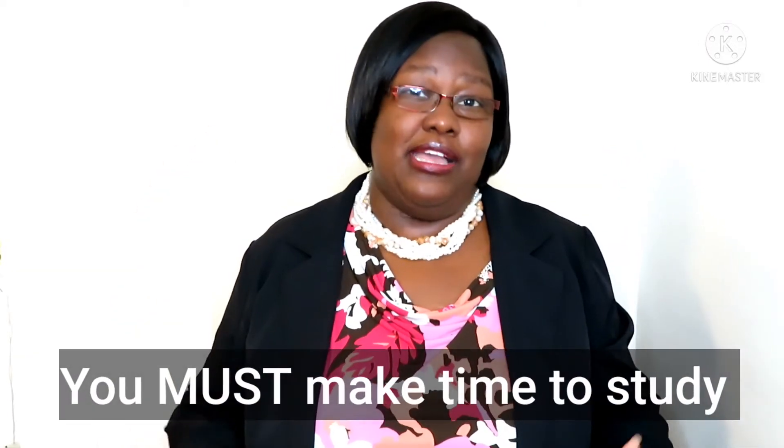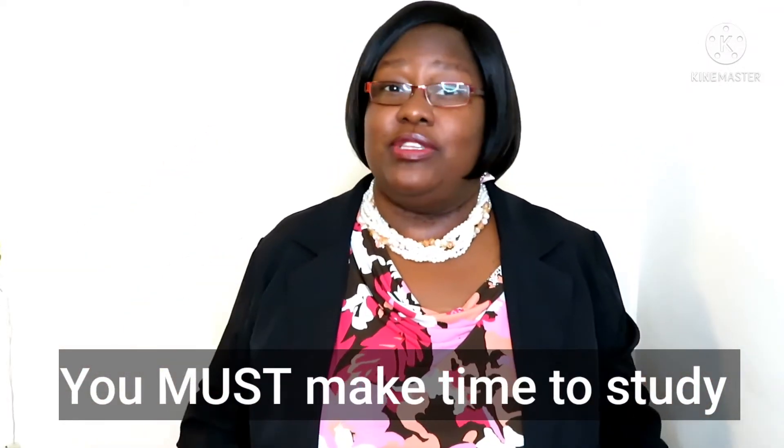If you're not able to study every day, but maybe every other day or every two days, it's perfectly fine. You make the decision as to how many times a day you want to study English. But the key is you must make time to study. If you don't study, you won't remember, and if you don't remember, it will be difficult for you to learn English. So you must take time to study.